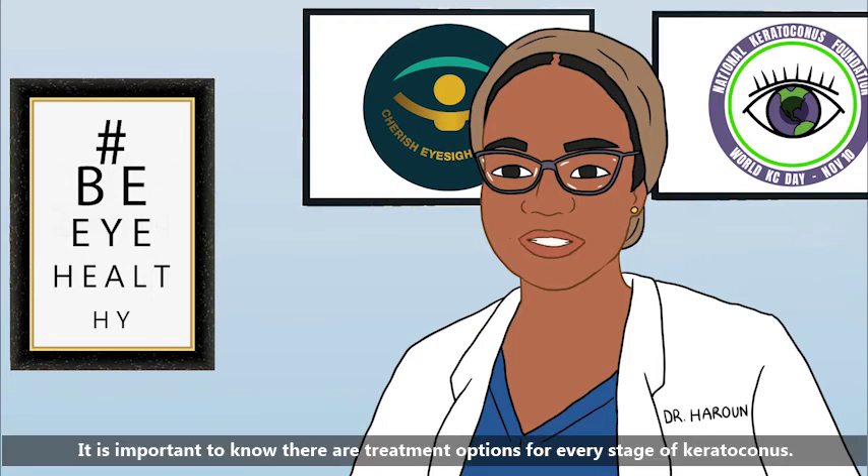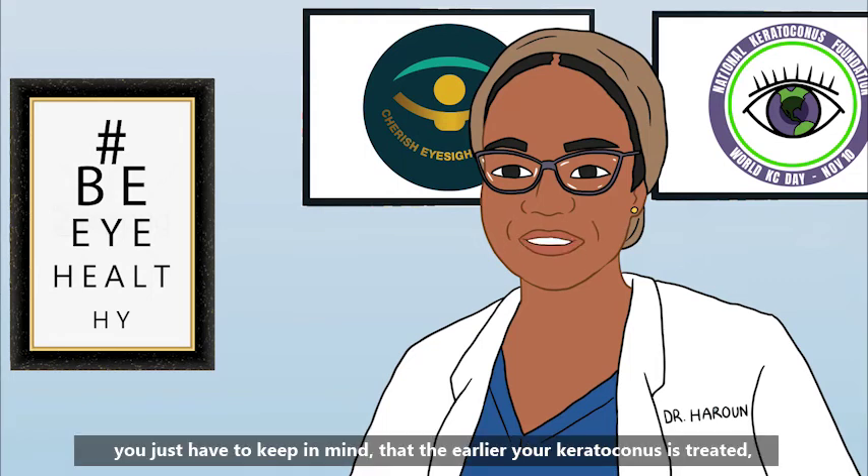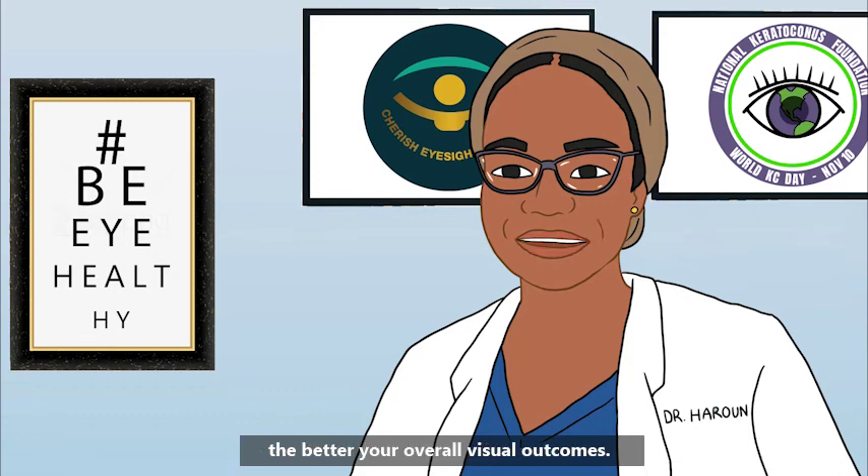It's important to know that there are treatment options for every stage of keratoconus. You just have to keep in mind that the earlier your keratoconus is treated, the better the overall visual outcomes.